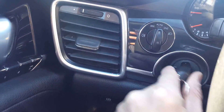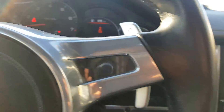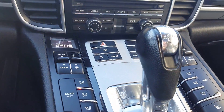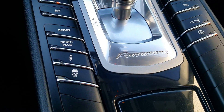The keys. It's only 85,500 kilometers. Navigation, total climate control, sport mode, sport plus.